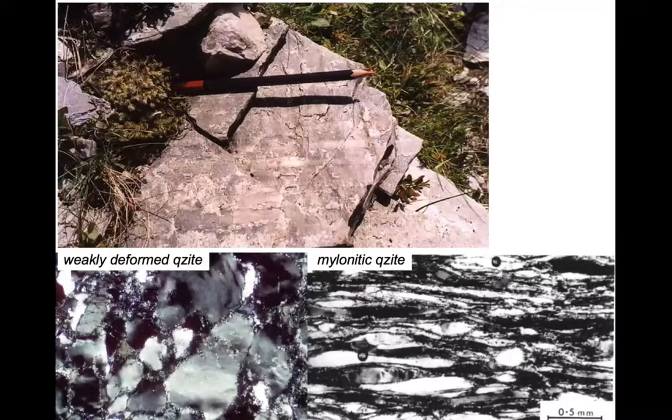On a grain scale, in photomicrographs about two or three millimetres across, the grains in an early deformation stage show undulose extinction forming stripiness while grain shapes are still broadly sedimentary. But in the mylonitic quartzite those grains have been strongly modified — so-called ribbon grains, strung out by deformation through crystalline plasticity.